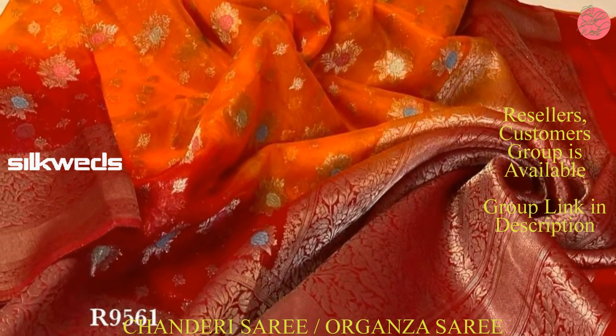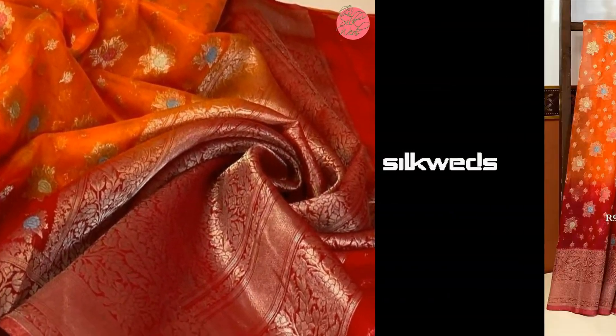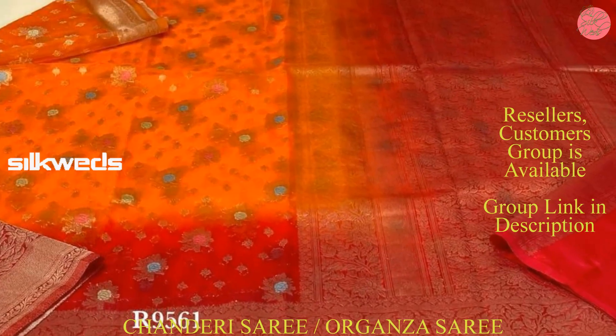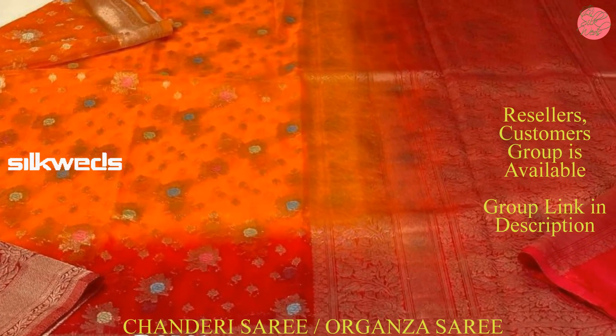These Organza sarees are very lightweight and soft sarees. These Organza sarees are premium quality sarees with extraordinary colors and designs. The color combinations used in these sarees are also awesome.